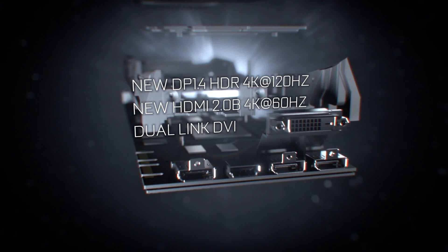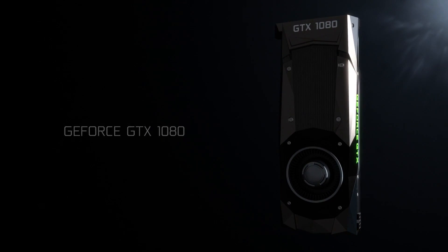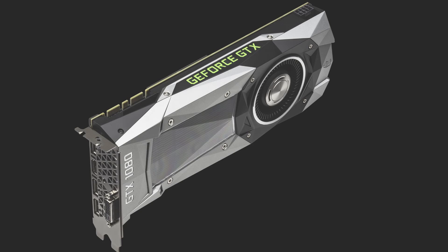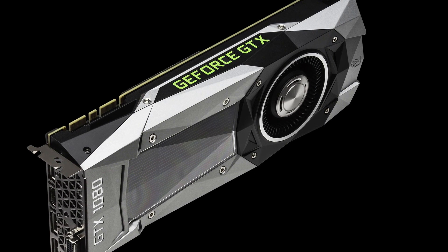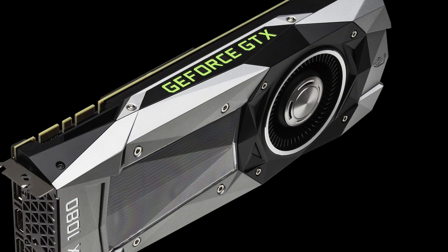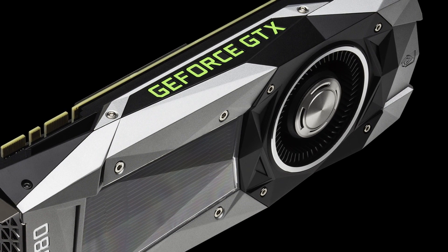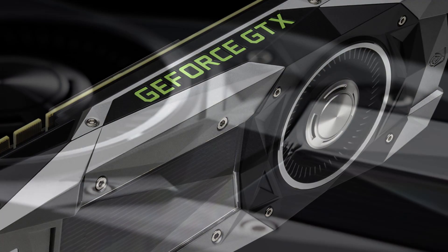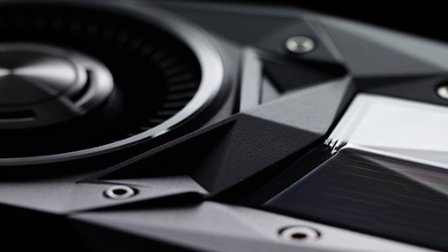The main bulk of this video is going to be all about the 1080. The simple fact is that it is not only faster but also cheaper than the Titan X. The GTX 1080 has this new cutting-edge design — no pun intended — but I love this shard effect with the sharp angles and grooves; it looks great. The 1080 is boasting 8 gigabytes of GDDR5X video RAM which clocks in at around 10 gigahertz.